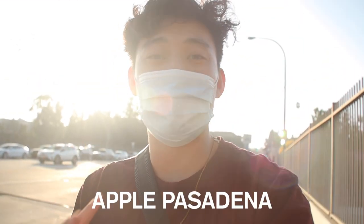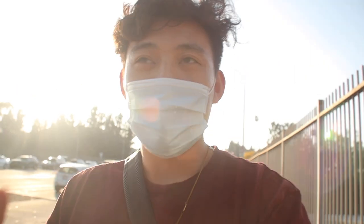What's up guys? We're in Apple Pasadena in Pasadena, California. We are finally going to pick up my new MacBook Air, but I'll catch you guys in a bit.